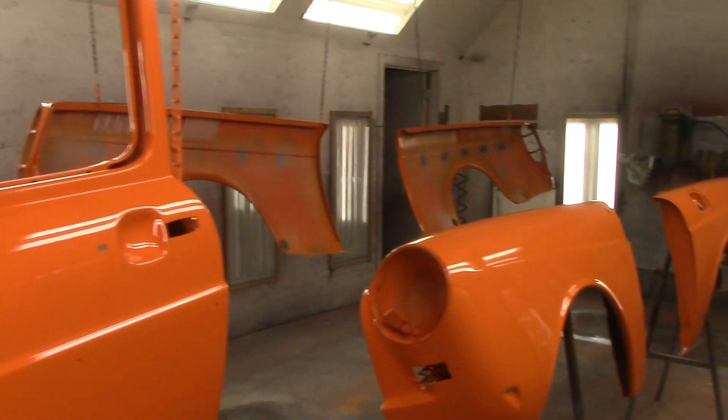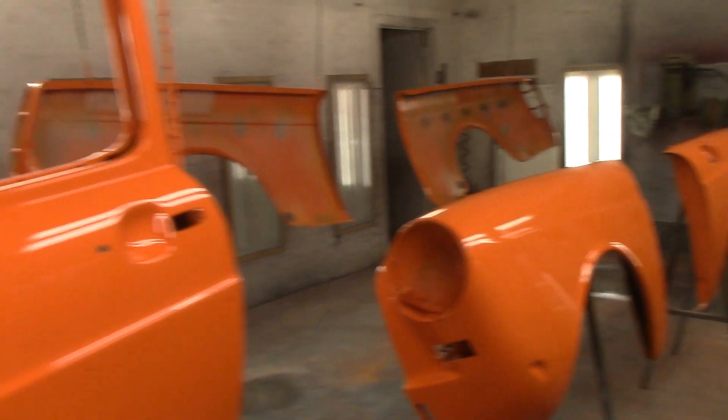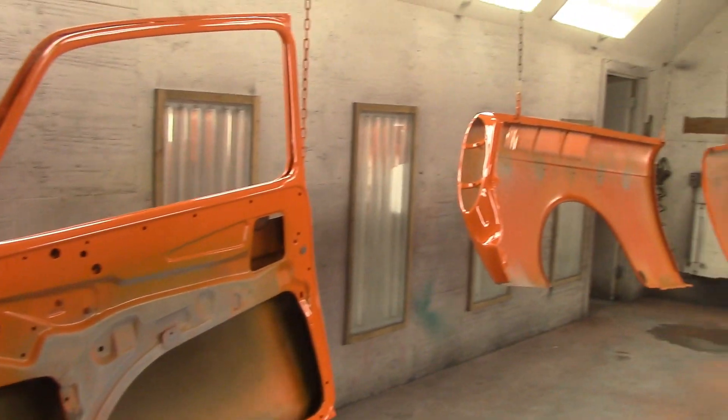It's absolutely beautiful. So now I get the joy of loading all these parts up and getting them back home.